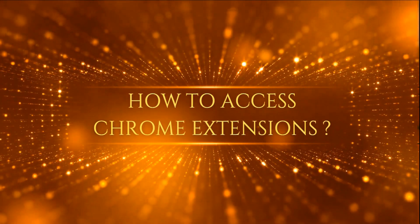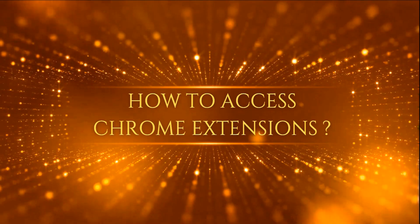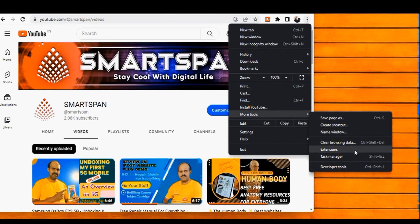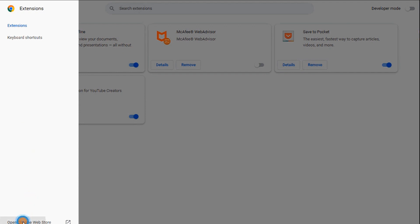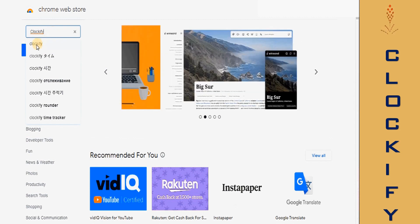Before starting with the list, let us see how to access Chrome extensions. Click on the three dots in the top right-hand corner of the browser window, select More Tools, then select Extensions. Once you are on the Extensions page, click on the three lines at the left and then click on Open Chrome Web Store.